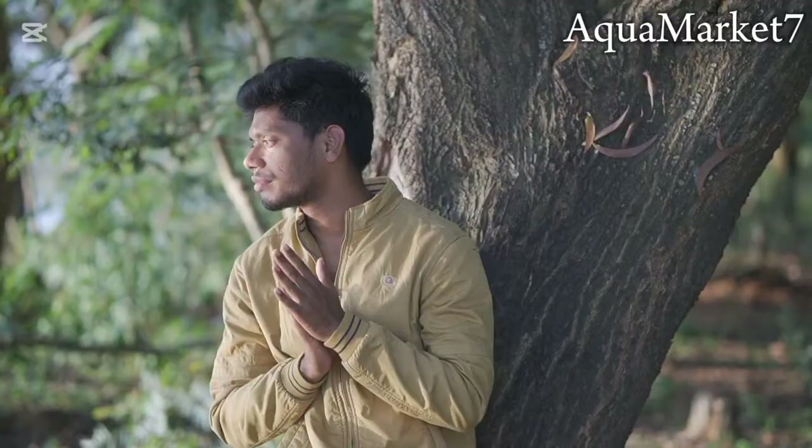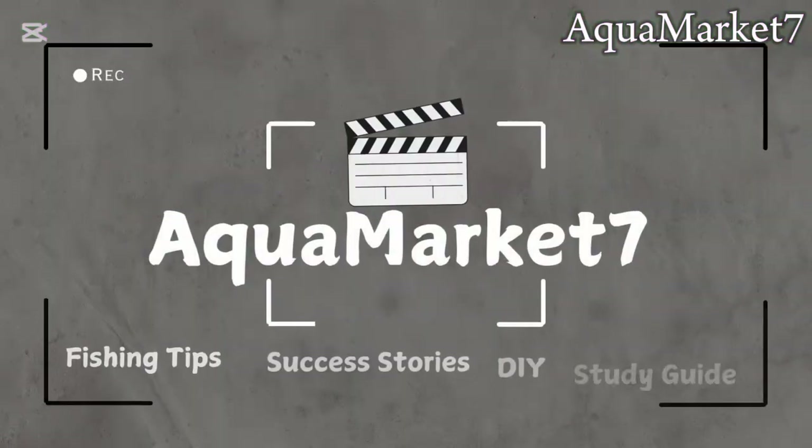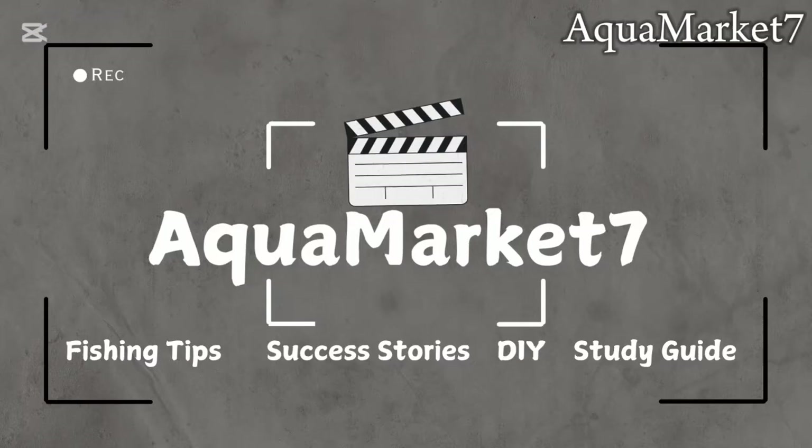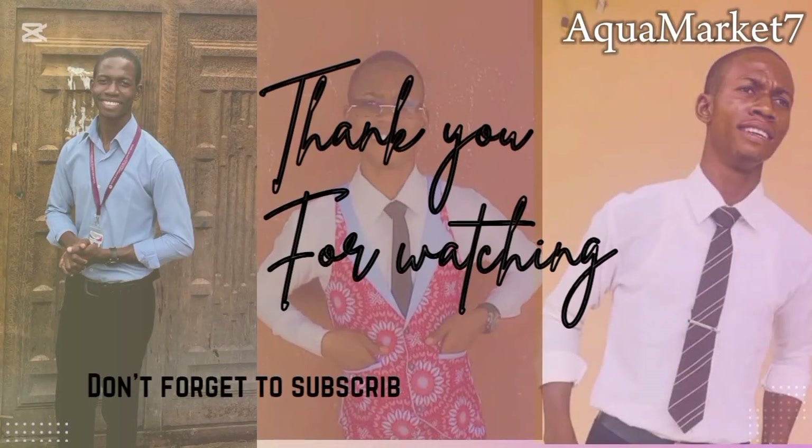If you found any part of this video difficult to understand, drop your challenges in the comment section so I can shed more light. If you found this video helpful, hit the like button, share it with fellow fish farmers, and subscribe to Aqua Market 7 for more fish farming insights. We upload new videos every week to help you grow your business. Thanks for watching, and see you in the next video.